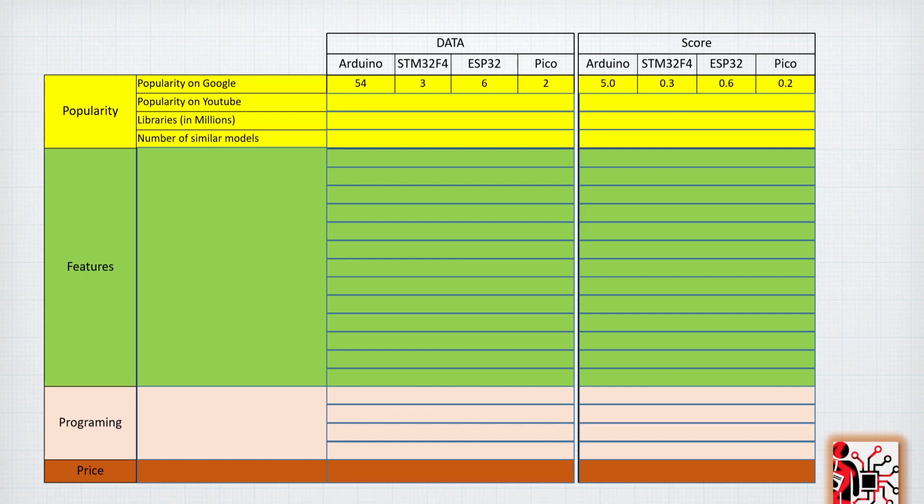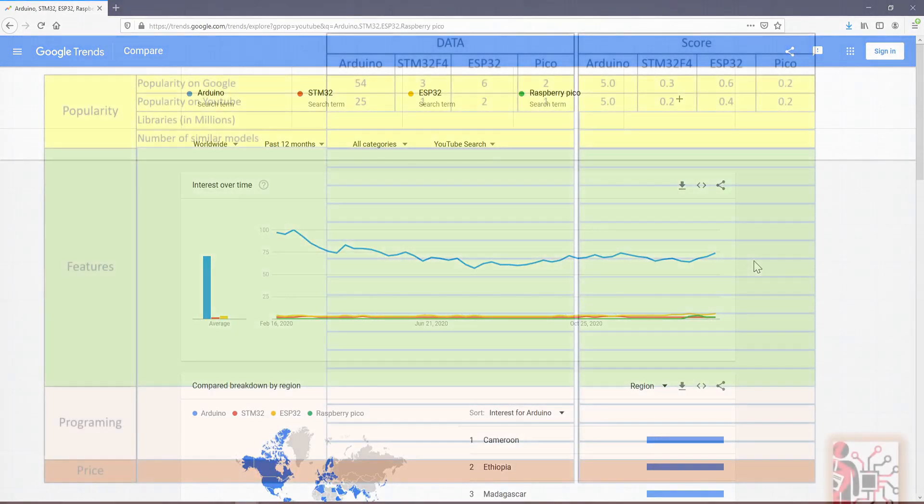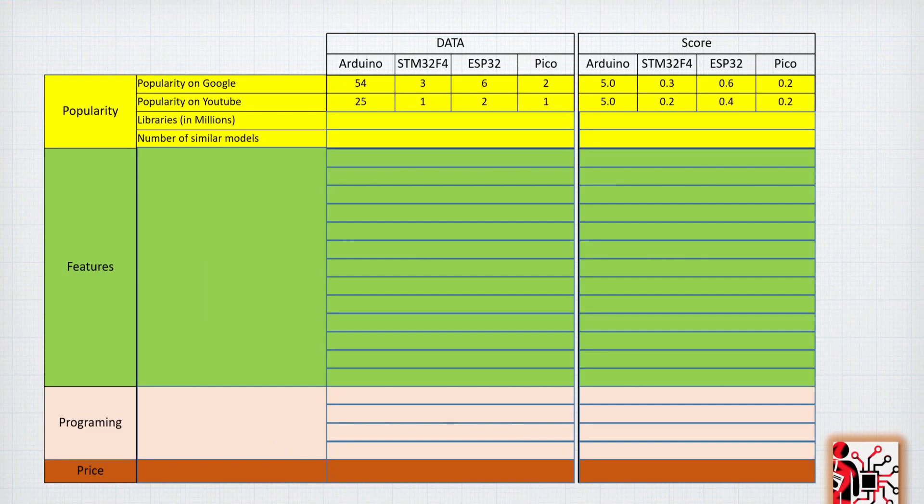As you can see in the Arduino trend, it is decreasing while the other microcontrollers are coming up. This is because historically Arduino was one of the first microcontrollers to be user-friendly, with a simple IDE and a plug-and-play approach. Doing the same search on YouTube, we found 25 for Arduino and still only around 2 for all the other microcontrollers. From a scoring perspective, the best score gets a 5 and the others are scored relative to that maximum, so Arduino is quite far ahead.